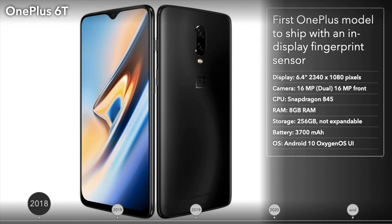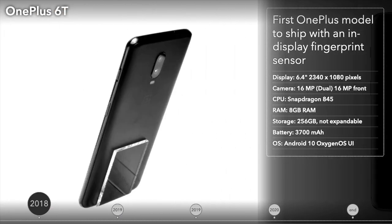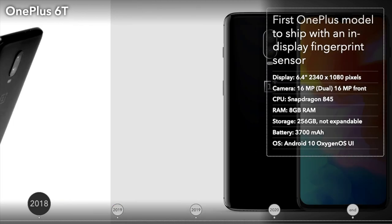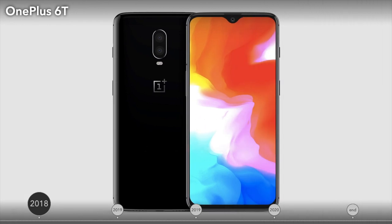The OnePlus 6T launched in October 2018 and had an even larger display than the previous model, but a more contained notch. The 6.4-inch display was an Optic AMOLED with an in-display fingerprint sensor. It also featured a noticeably larger battery and launched with OxygenOS, a customized version of Android 9. But overall, it looked very similar to the OnePlus 6.